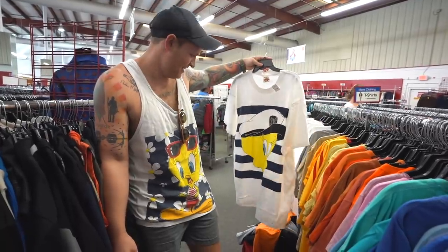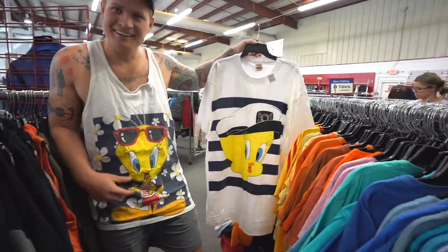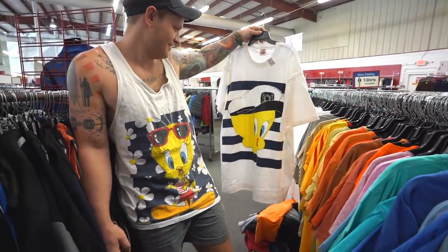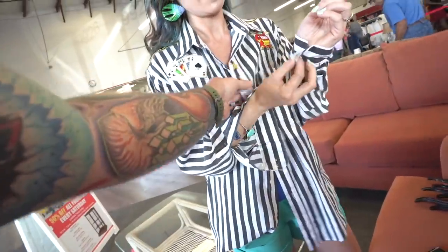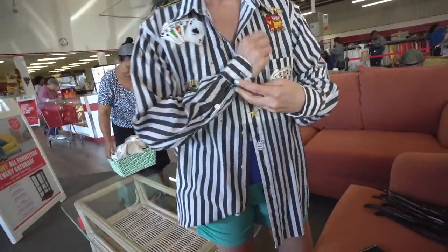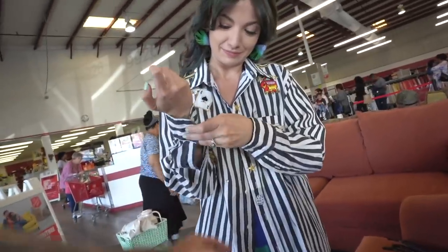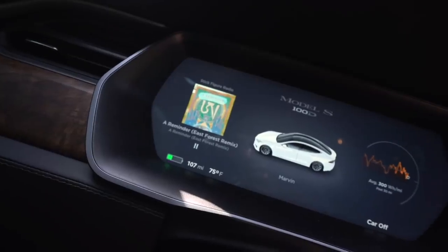Whoa - you're both wearing it! You're both wearing Tweety bird shirts that you thrifted! How would I not notice? That is so funny. That's the perfect Vegas shirt. That's all I've got to say - pair it with some leggings, play the slot machine. Not a bad little run into Salvation Army - quite successful. Prices were fair, like 30 bucks or something, and there were things we got because the price was good and there was enough of a profit margin.